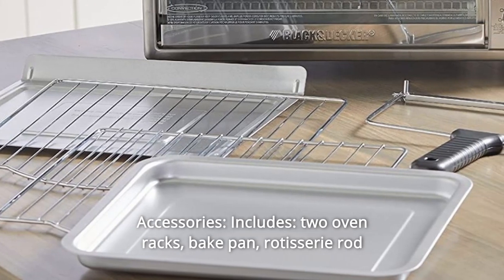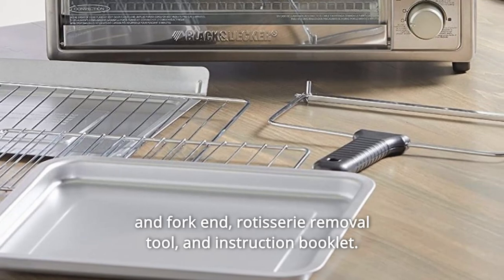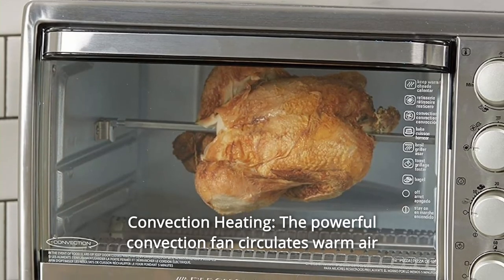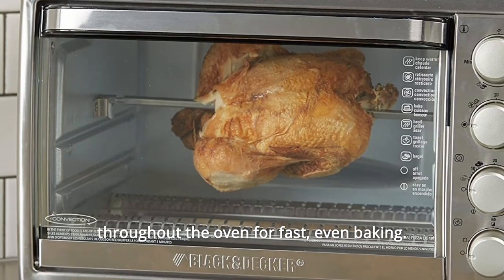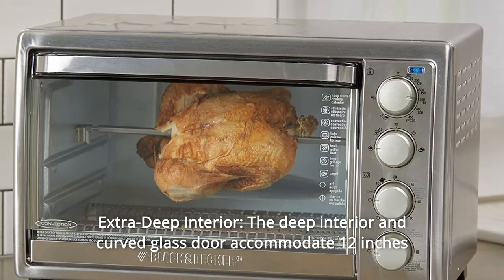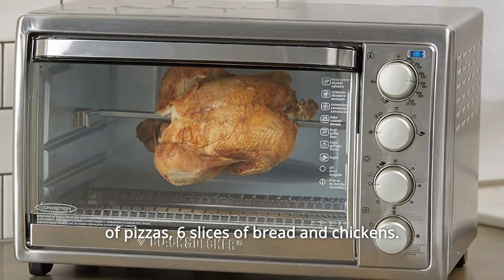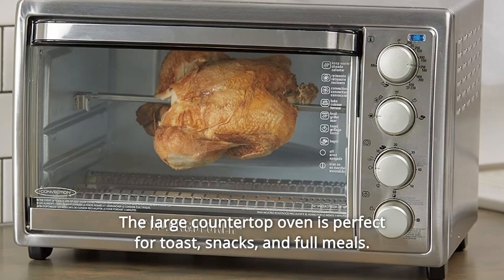Number three: accessories — includes two oven racks, bake pan, rotisserie rod and fork, end rotisserie removal tool, and instruction booklet. Number four: convection heating — the powerful convection fan circulates warm air throughout the oven for fast, even baking.